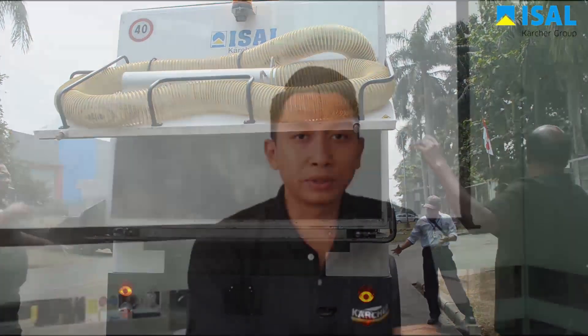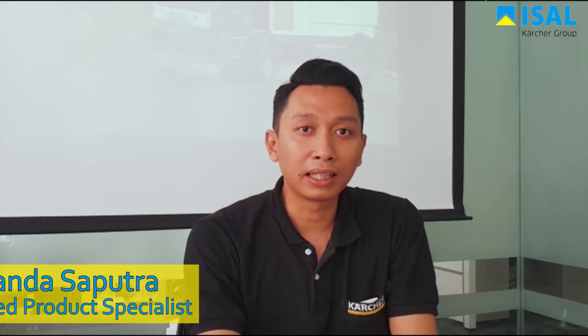Isal 6000 adalah mesin penyapu jalan modern yang berasal dari Italia dengan teknologi Karcher Jerman. Aplikasinya dapat digunakan untuk industrial dan perkotaan dan sudah ramah lingkungan.